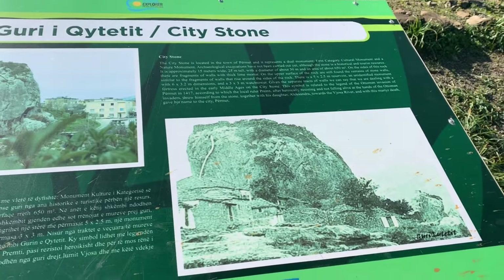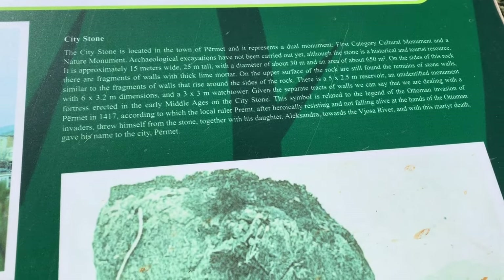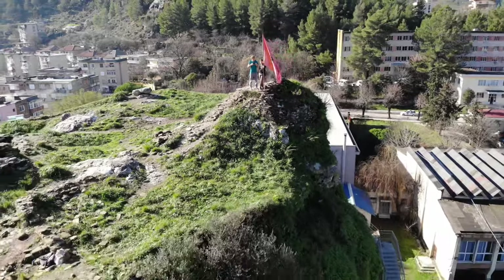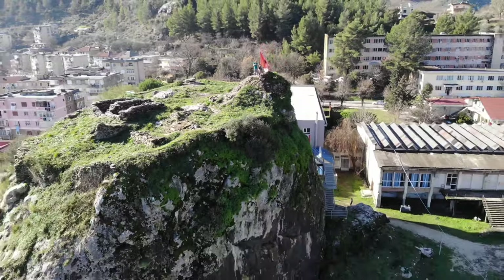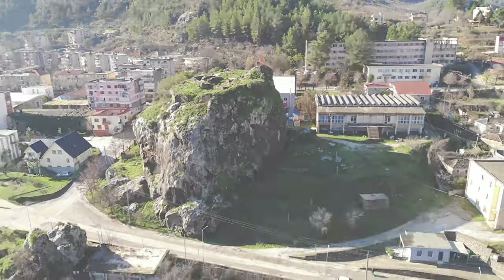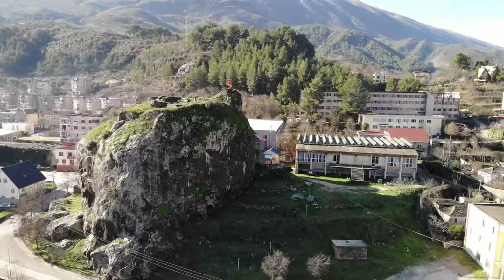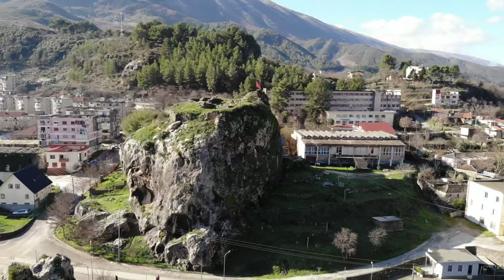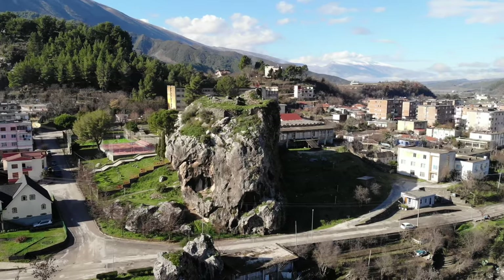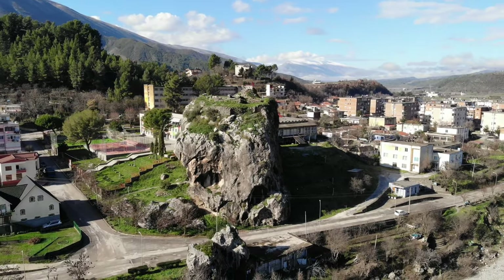The City Stone is located in the town of Permet and represents a dual monument — a first-category cultural monument and a nature monument. Archaeological excavations have not been carried out yet. Although it is a historical and tourist resource, it is approximately 15 meters wide, 25 meters tall, with a diameter of around 30 meters and an area of around 650 square meters.